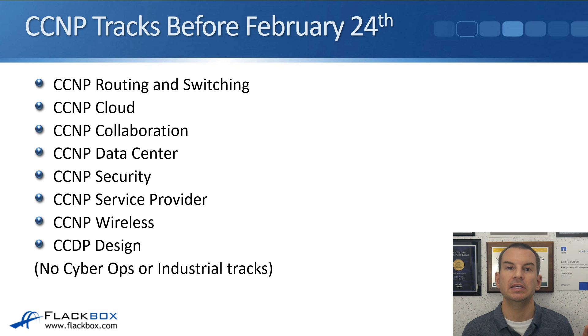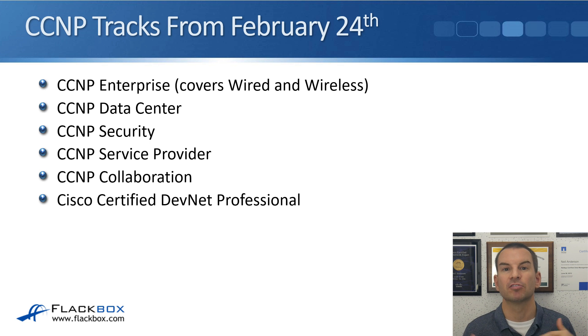Moving on to the CCNP, the different tracks available now are very similar to the CCNA — the same tracks except there's no Cyber Ops or Industrial at the CCNP level. Those tracks are being consolidated after the update. The new tracks will be CCNP Enterprise, covering both wired and wireless networking; CCNP Data Center; Security; Service Provider; Collaboration; and a new Cisco Certified DevNet Professional, as network programmability is becoming more popular.